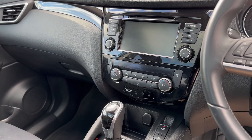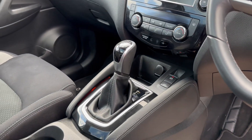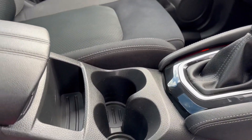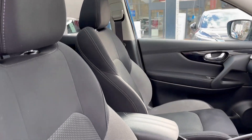You've got dual zone climate control, your electronic park brake with auto hold, that all important automatic gearbox, two conveniently placed cupholders, central armrest, and the lovely dual tone interior.